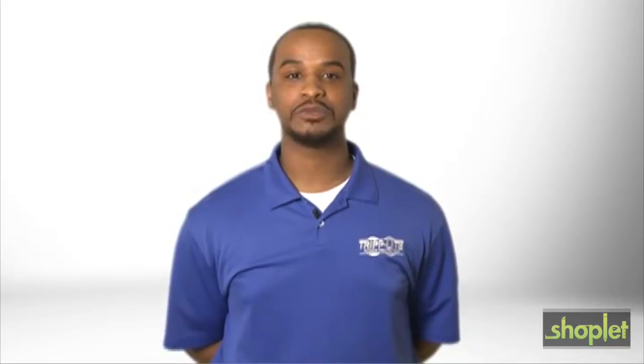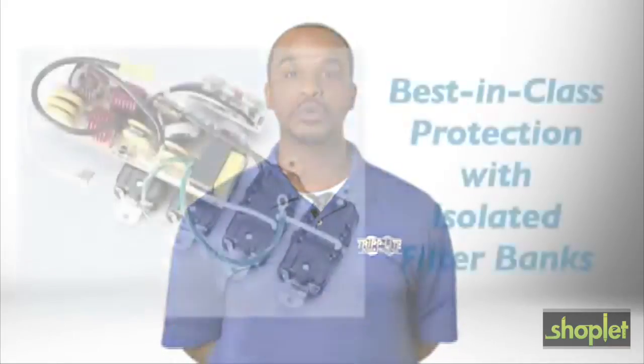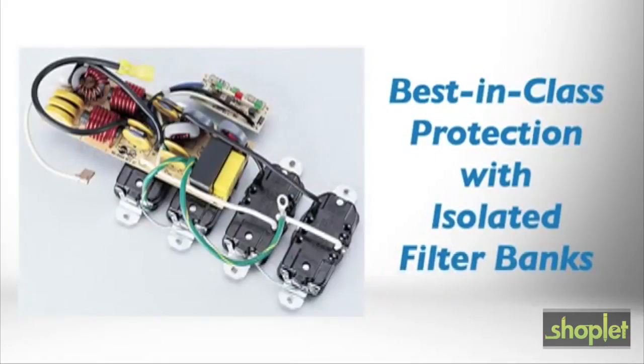The ISOBAR is a gold standard in surge protection with more than $18 million sold. In addition to its best-in-class surge blocking architecture, this ISOBAR model also includes exclusive isolated filter banks.